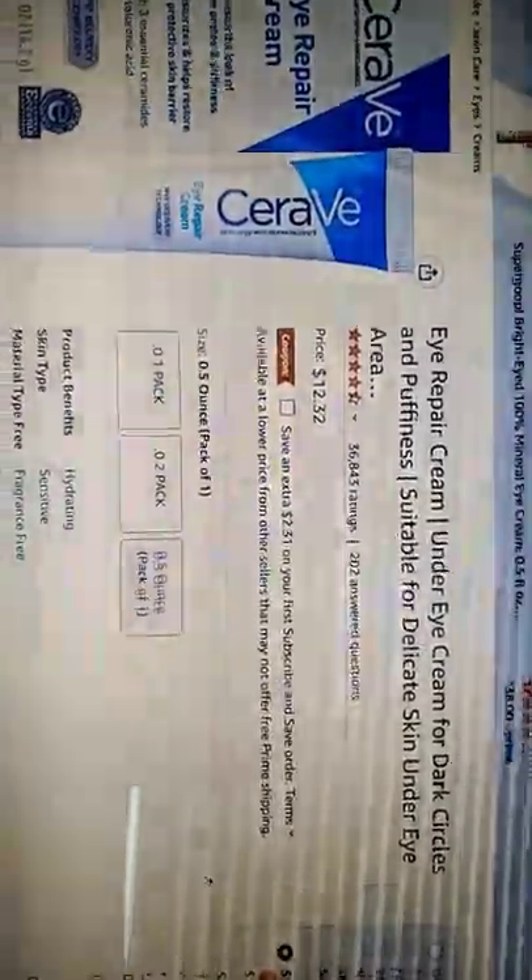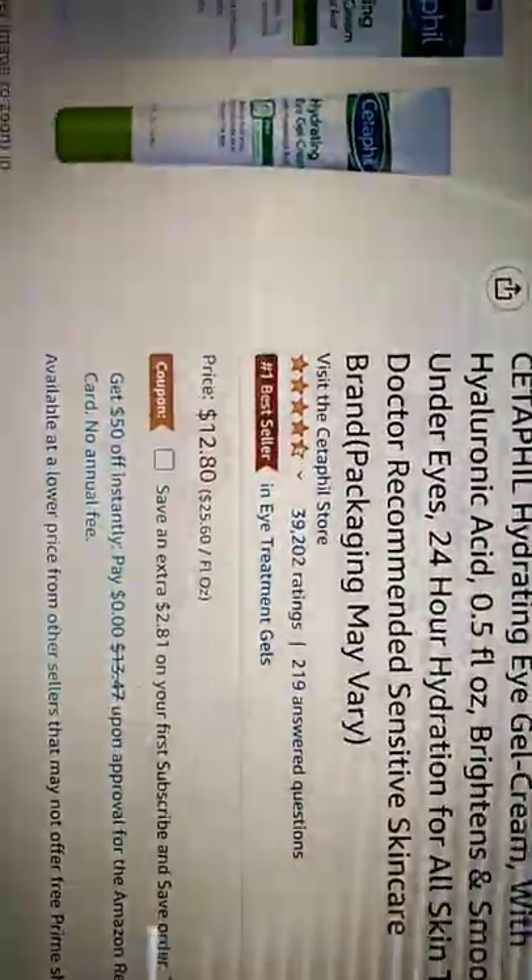Next is CeraVe's eye repair cream. You could use this or you could use this other one. This one's really good — it's a hydrating eye gel cream. I use this one.